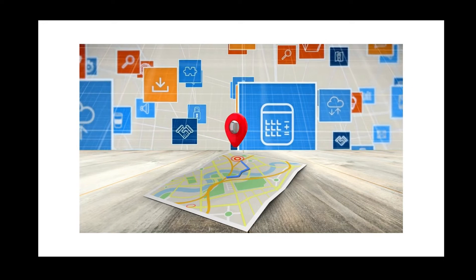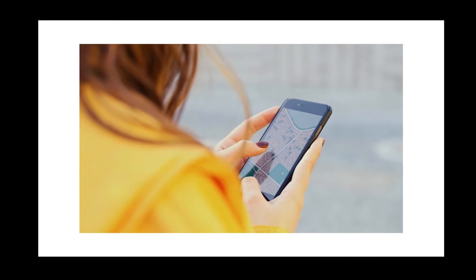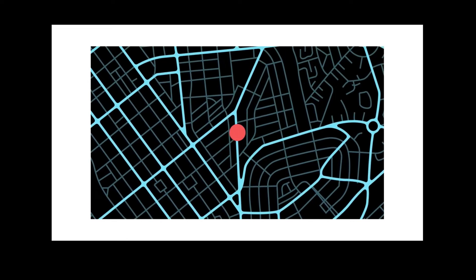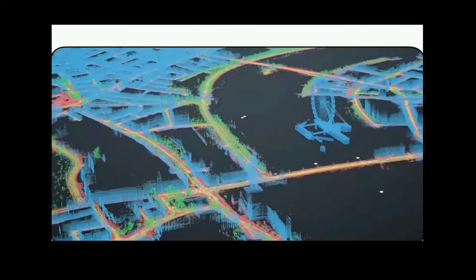Google Maps has been the go-to navigation for most people around the world, and for good reasons. It provides relevant information about a place, gives accurate routes, and also gives alternative ways depending on current road conditions such as traffic and peak hours.